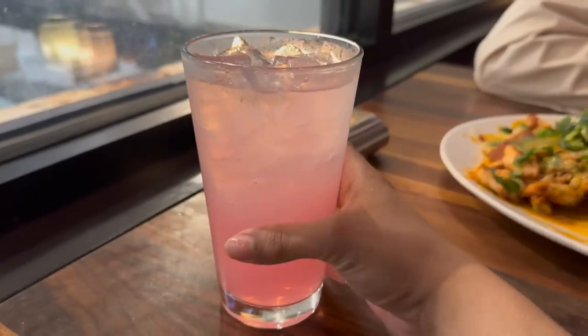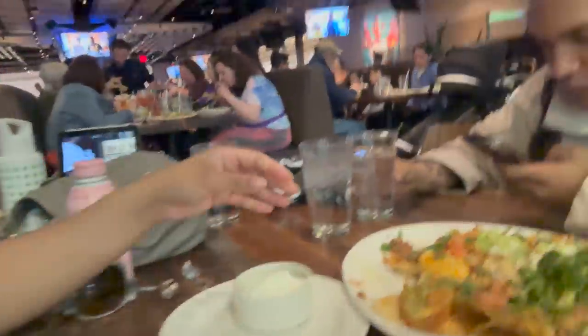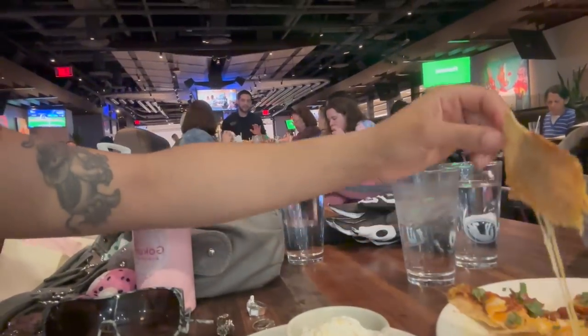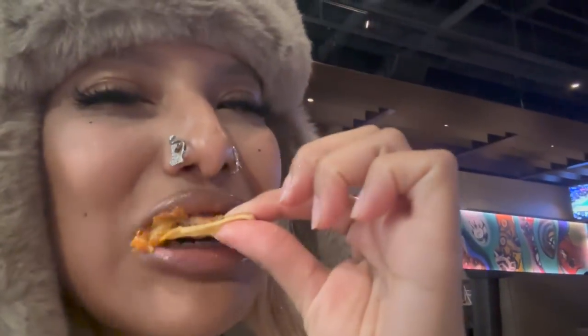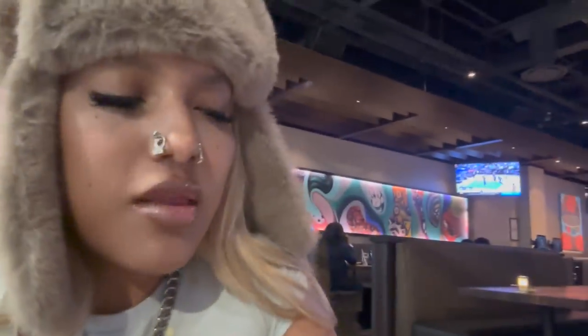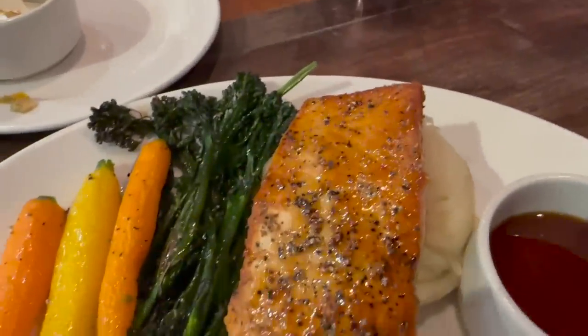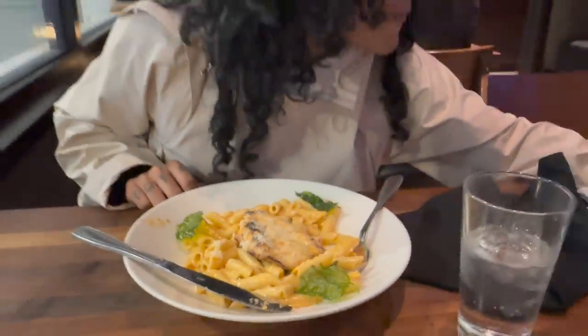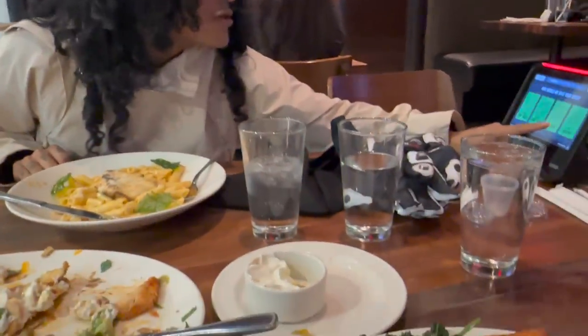I asked for a regular lemonade but they brought me a pink lemonade — I'm such a sucker for pretty drinks. We got nachos, I got salmon, and Kenny got pasta — he always gets pasta in my vlogs.